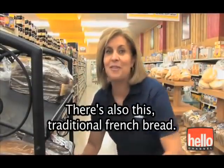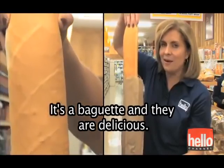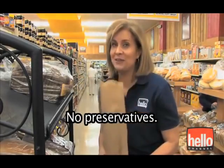There's also traditional French bread. It's a baguette, and they are delicious. But you better eat them the day you buy them, because they don't stay fresh very long — no preservatives.